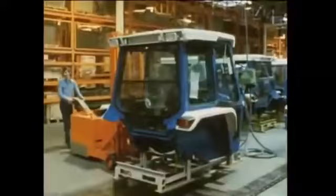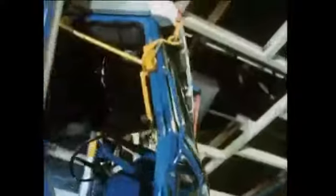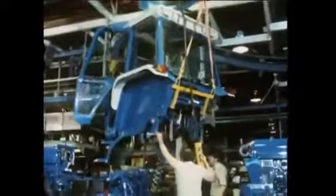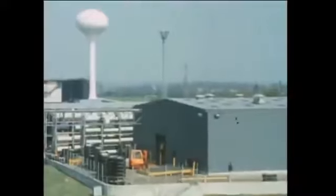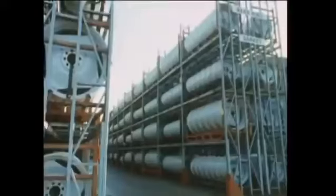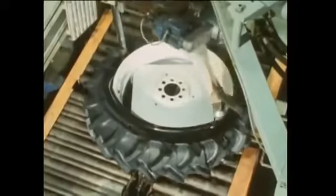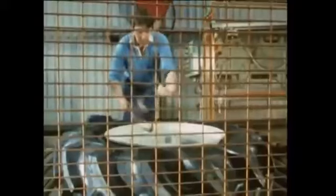The completed cab is then moved over to the final assembly line. This is the tire and wheel assembly area, where racks hold all the many and various tires and rims needed by the different tractor models. The tire is automatically pressed onto the rim, inflated and then made ready for the tractor.